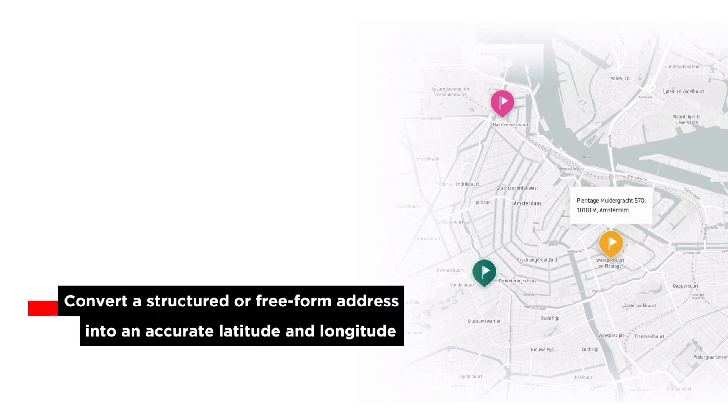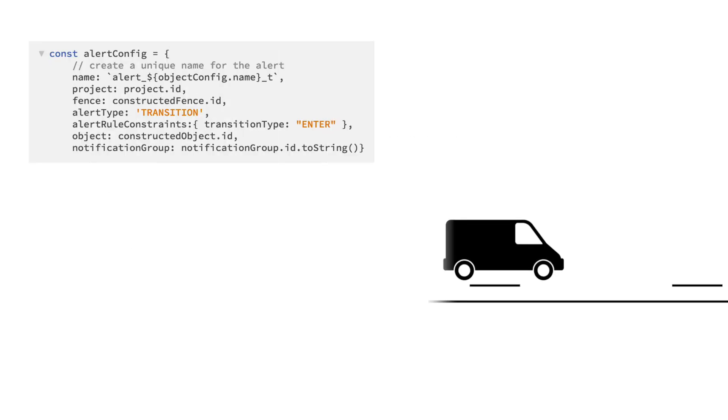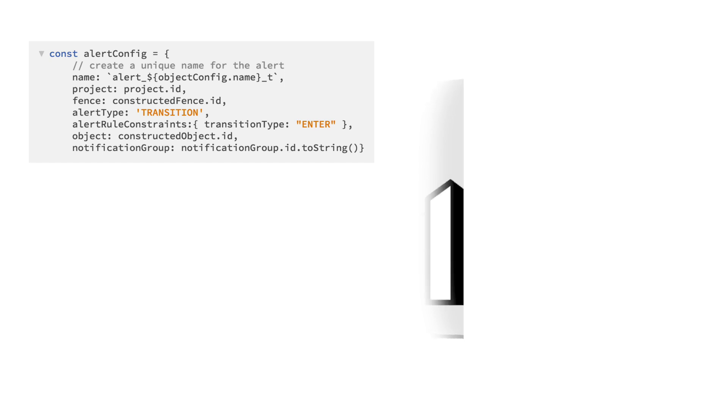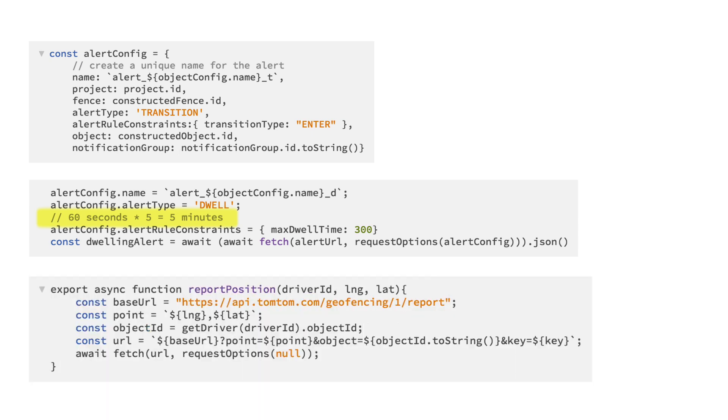Now that we have a geofence, let's add an alert rule so that when the driver enters an area, we can send an email to the customer. First, we create a notification group for the customer. With a notification group, we can create an alert that connects the driver (the object), the geofence, and the customer all together. When the driver enters the geofence, an alert will trigger and notify the customer via the notification group. Note there is a different set of alert rule constraints for each alert type — for transition alerts, transition type is required. If you want to create a dwelling alert, simply replace the alert type and alert rule constraints — this will send an alert if the driver stays within the fence for more than five minutes.